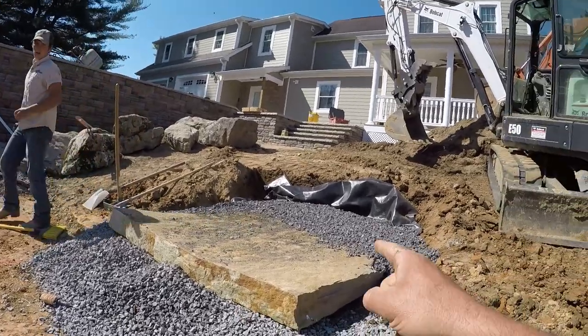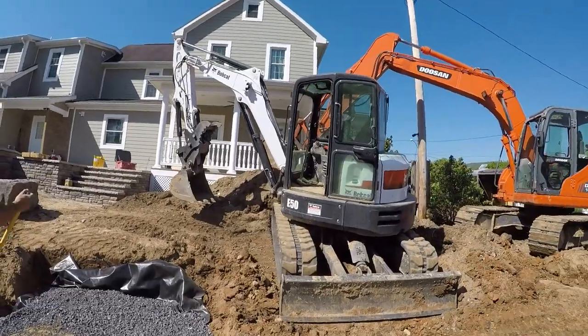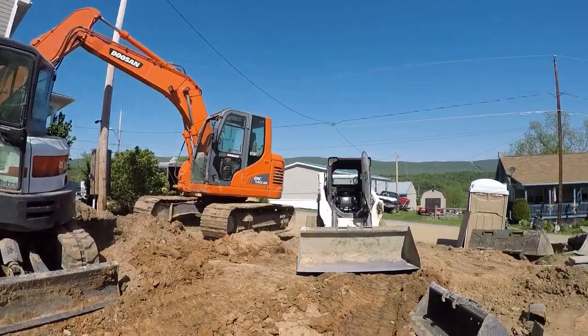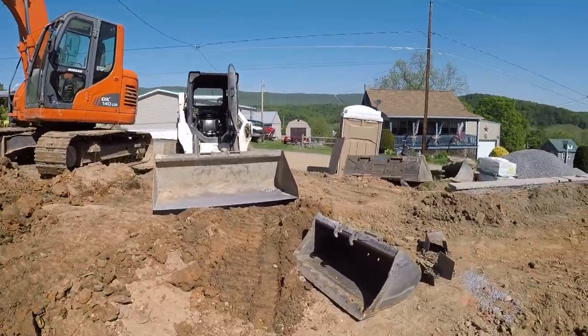Hey Dustin, remember we're going to put conduit behind there? Our working quarters here is getting a little bit tight. I guess we got too many machines, but after the day we'll be able to get that big guy out of here and give us a little more room.